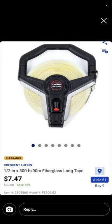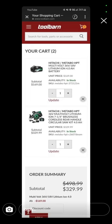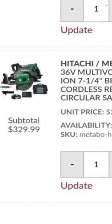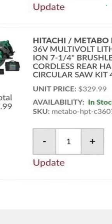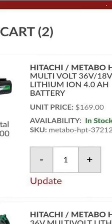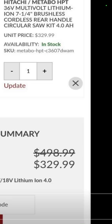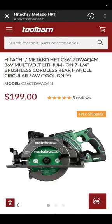The Crescent Lufkin 300-foot fiberglass tape measure for $7.47 — item number 2808568 — check your BrickSeek to see what it is in your store. At Tool Barn, you have the 36-volt 7.25-inch rear-handle Metabo HPT circ saw for $329, and the 36-volt with a 4 amp hour battery for $169 — combined that's $329.99. If you've been looking to get into the Metabo HPT 36-volt line and want a rear-handle circ saw, that's about the best way to get it. Tool only is $199 if you're already in the line.